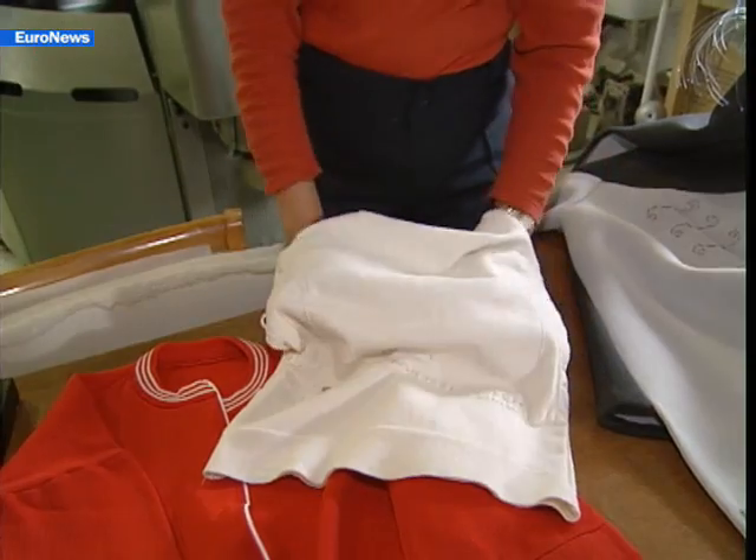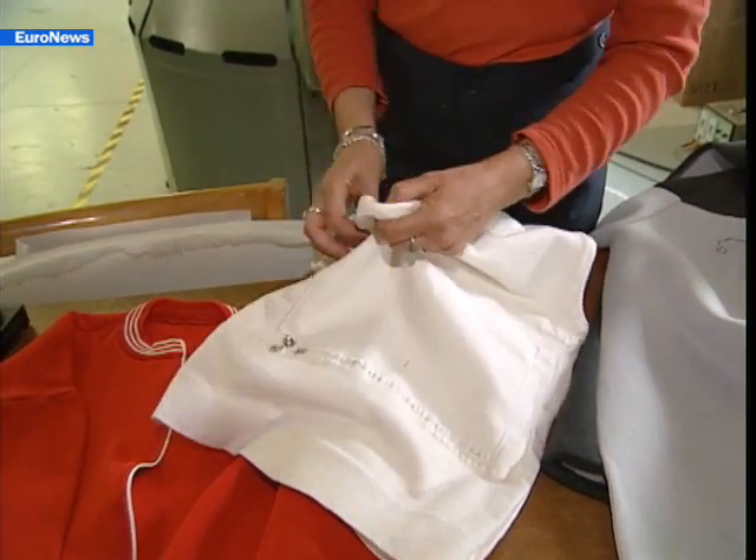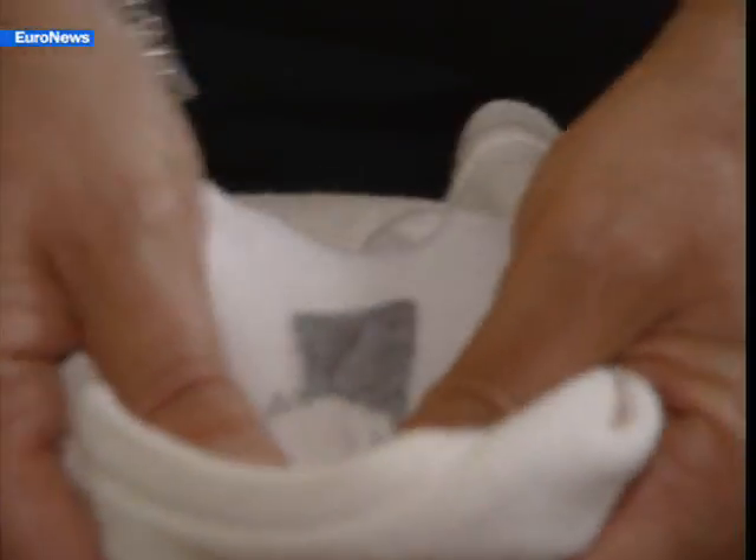We've also got undergarments that allow you to monitor different body functions — breathing, heartbeat, and so on — using electrodes that are in direct contact with the body.